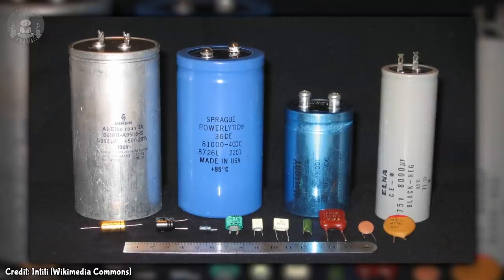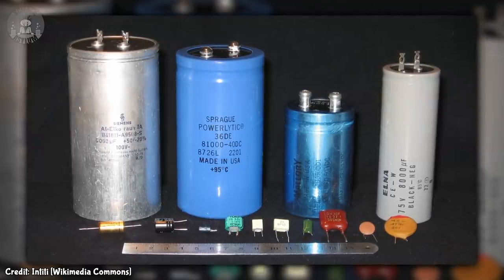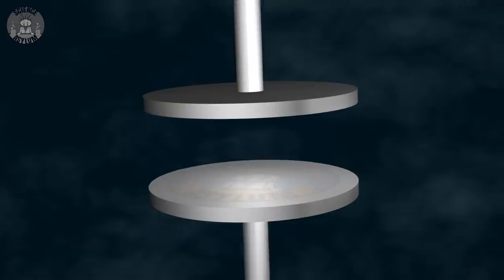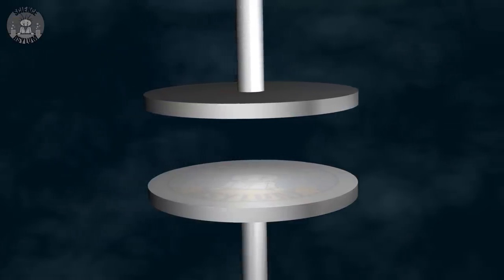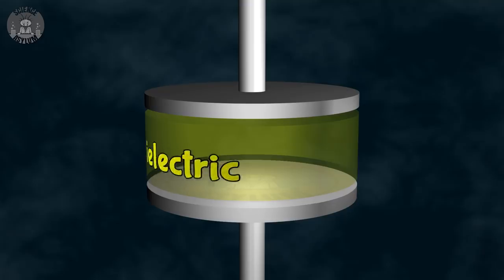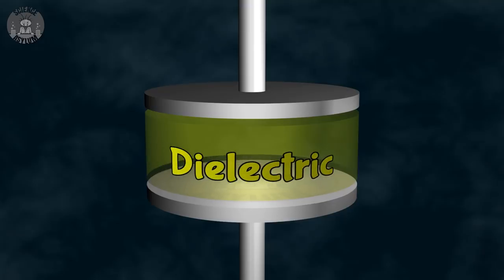Before we start discussing abstract things like energy, I want to make sure we understand the tangible stuff first. Capacitors come in a wide variety of shapes and sizes and are made from a wide variety of materials. But all of them are designed to make use of a gap in a wire. The most basic design is two metal plates separated by an air gap. In practice, though, the gap is usually filled with a solid material called a dielectric.